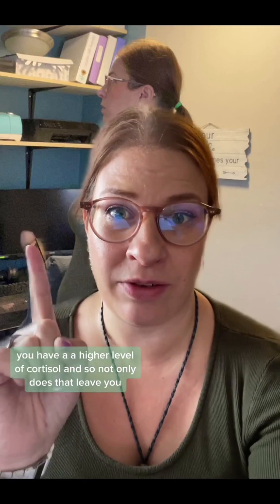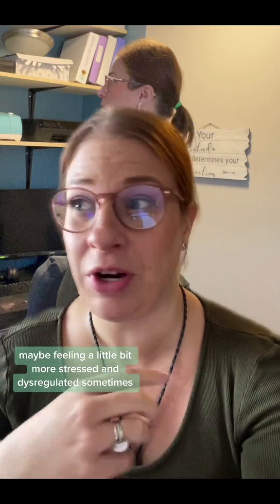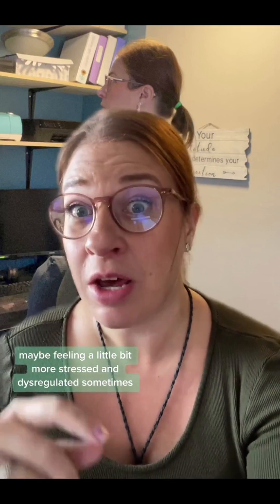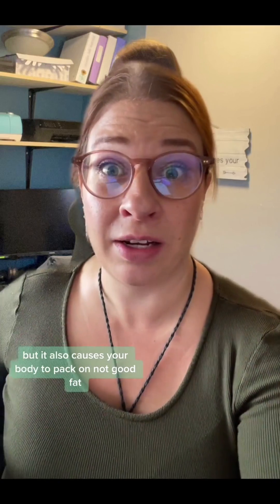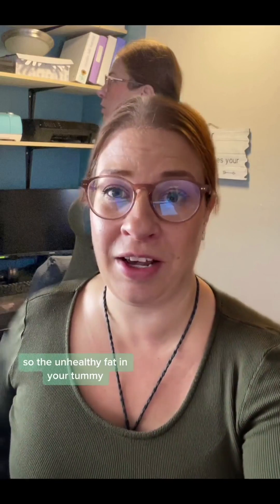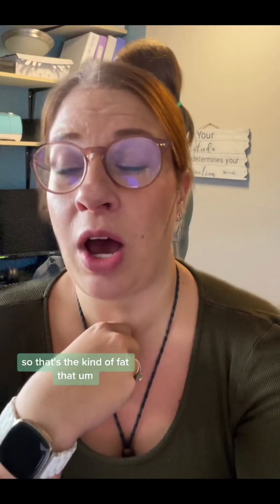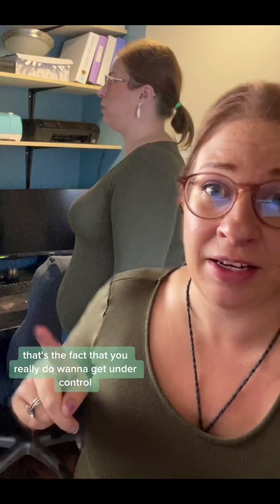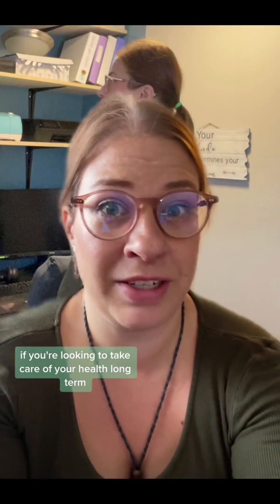The other sign that's really obvious on my body is that rounded belly. When your insulin is not well managed, you have a higher level of cortisol, which not only leaves you feeling more stressed and dysregulated, but also causes your body to pack on unhealthy fat in your tummy — the kind of fat that leads to heart disease, diabetes, and cancer.